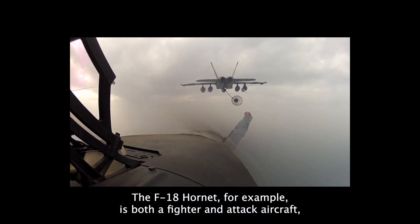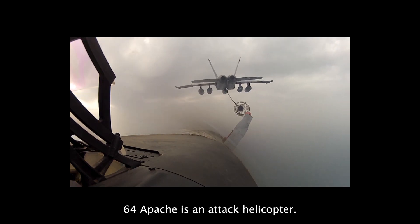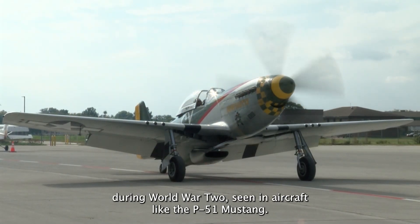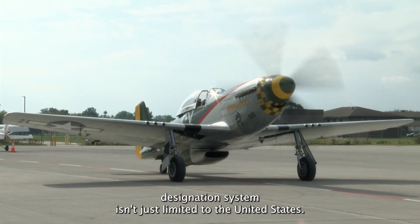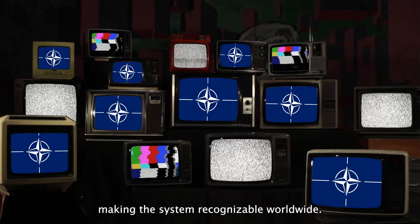Some aircraft combine designations for multirole purposes. The F-18 Hornet, for example, is both a fighter and attack aircraft, while the AH-64 Apache is an attack helicopter. Historically, the designation P was used for Pursuit during World War II, seen in aircraft like the P-51 Mustang. But as military tactics evolved, so did the naming conventions. The U.S. designation system isn't just limited to the United States — NATO allies and partner countries often use American-made aircraft, making this system recognizable worldwide.